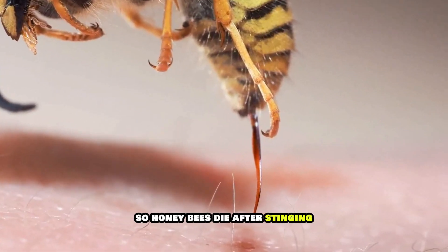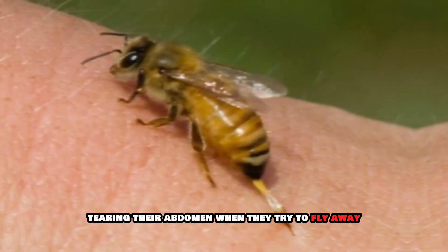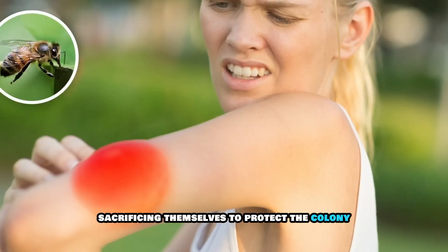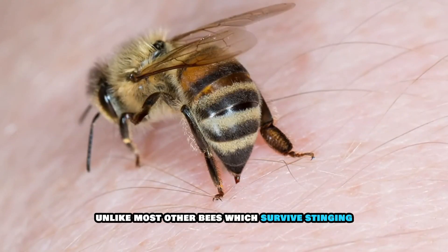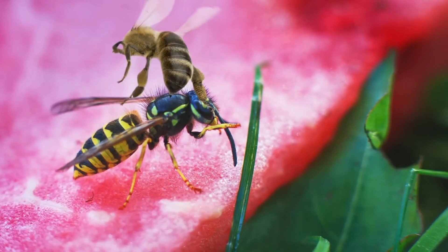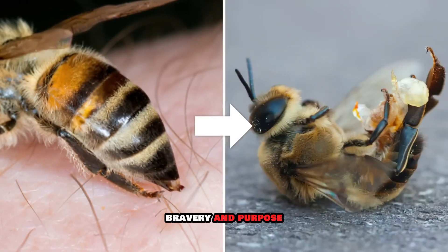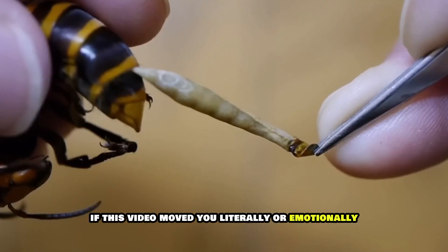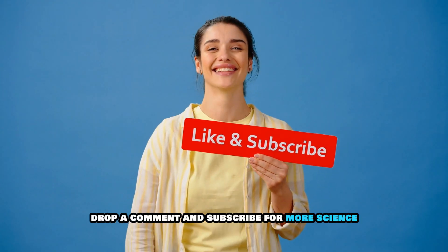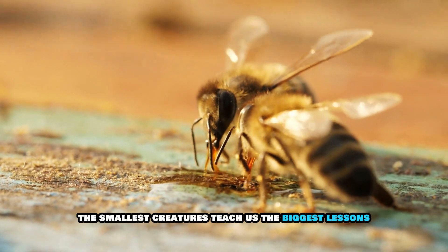So, honeybees die after stinging because they evolved a barbed stinger that embeds in thick skin, tearing their abdomen when they try to fly away. It's not a choice, but a result of evolutionary design — sacrificing themselves to protect the colony. Unlike most other bees which survive stinging, honeybees take selflessness to the extreme. Their death ensures the hive's survival, making it a powerful story of biology, bravery, and purpose. If this video moved you, give it a like, drop a comment, and subscribe — because sometimes the smallest creatures teach us the biggest lessons.